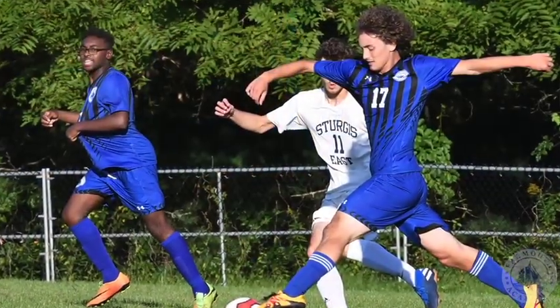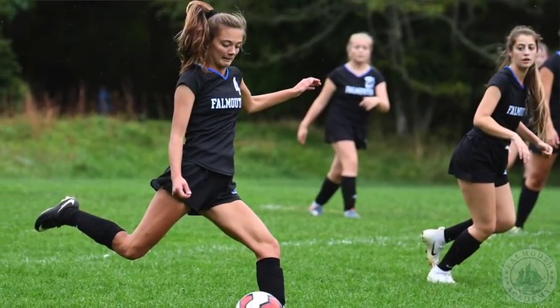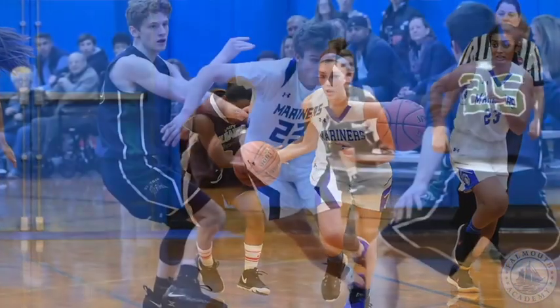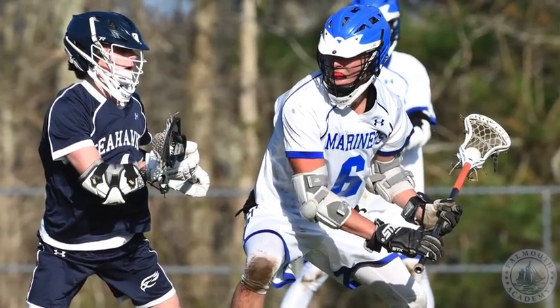We're entering our gym. This is where students in grades 7 and 8 have PE class and this is where all of our sport teams meet. We have three seasons of sports here at Falmouth Academy, with middle school teams as well as JV and varsity. We offer cross country and soccer in the fall, basketball in the winter, and lacrosse in the spring.